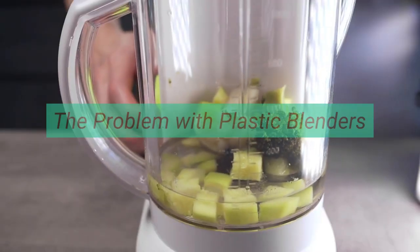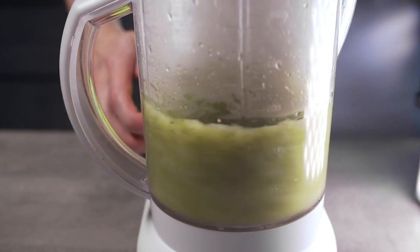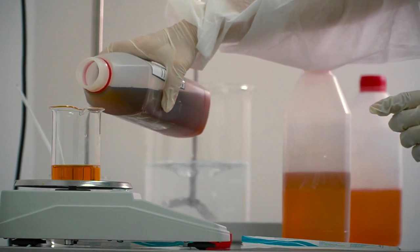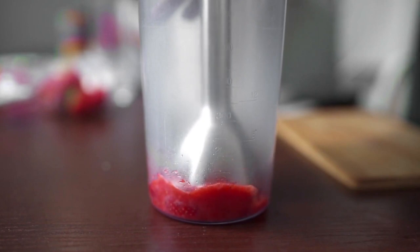The problem with plastic blenders: plastic blenders are a big source of plastic waste. They are often made from cheap, low-quality plastic that is not meant to last, which means that they often break down and end up in landfills.